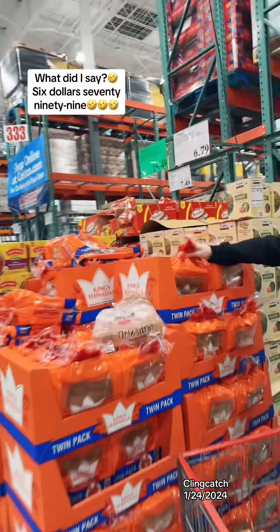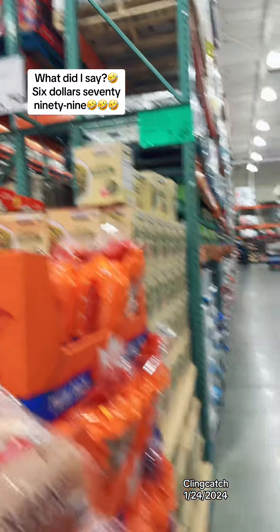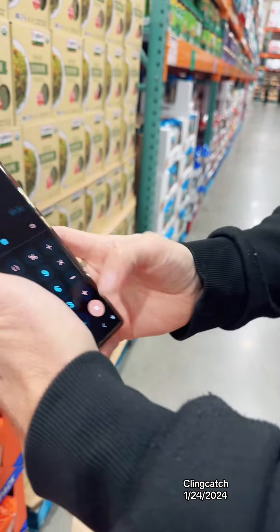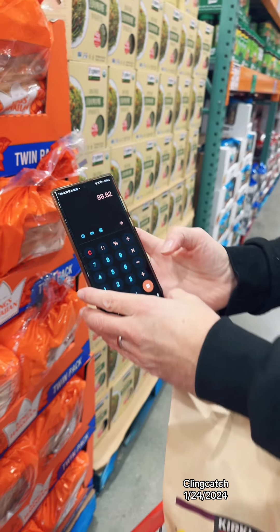We're getting Hawaiian bread for $6.79. Oh my goodness — we're at $88.82 already.